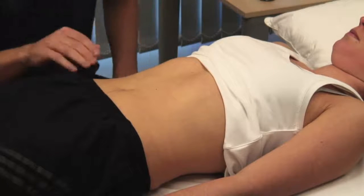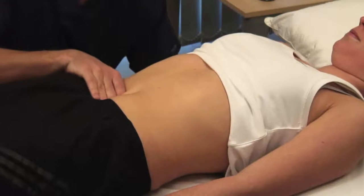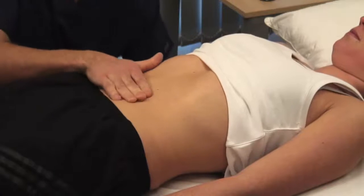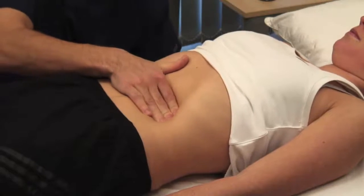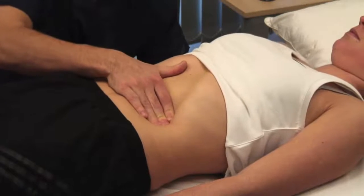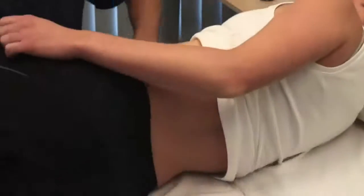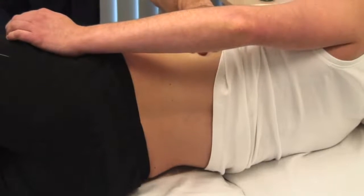Feel for the spleen in a similar fashion. Can you take some deep breaths in and out? Starting near the umbilicus and working up towards the left hypochondrium. If you don't feel the spleen, explore the length of the costal margin as its position is variable. Can you roll onto your right-hand side, please? If you have still not felt the spleen, repeat this examination with the patient in the right lateral position.